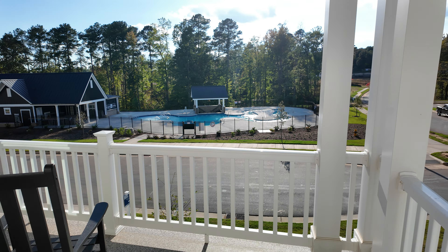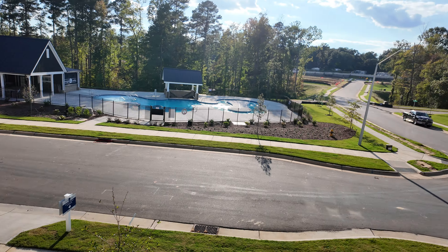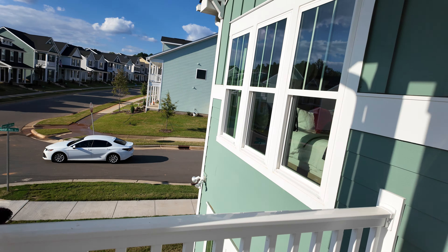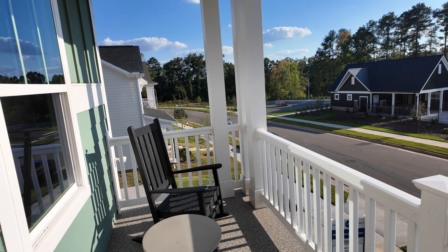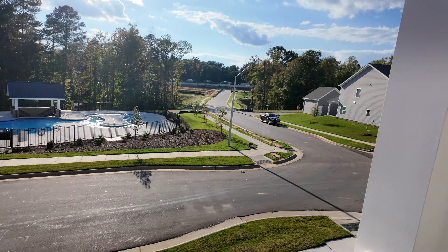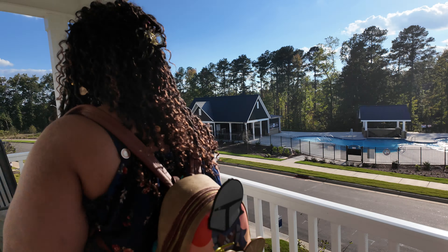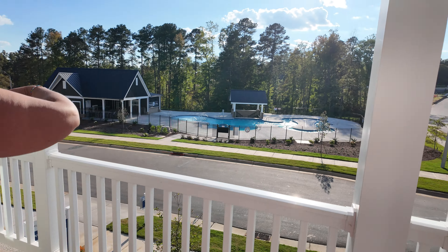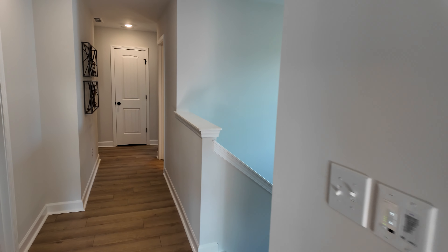On my list was this balcony — I absolutely wanted to check this out. What I would wish is that these second floor balconies, which you see in some of the other houses, were off a landing or a family room so that everybody could enjoy it, not just off the master bedroom. But it is nice, and there's an outlet. From up here you can spy on everybody at the pool.